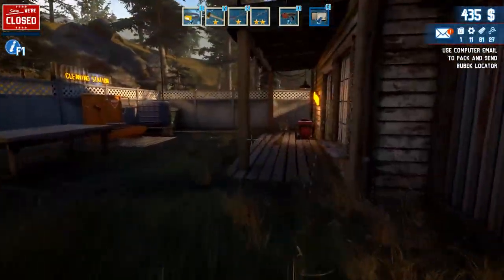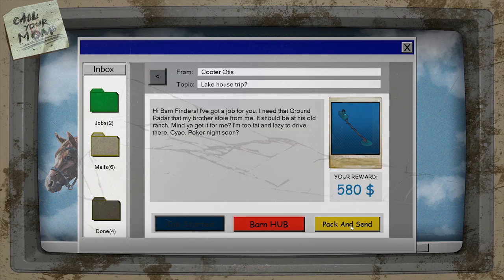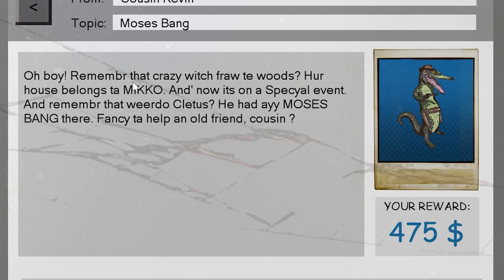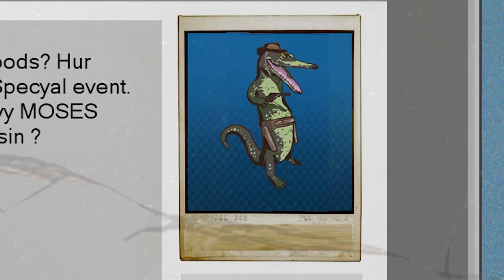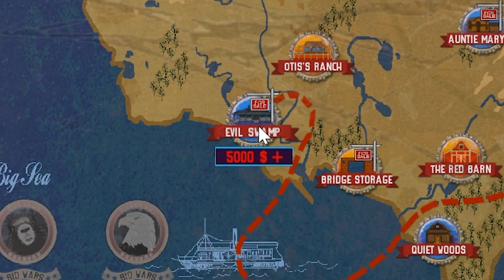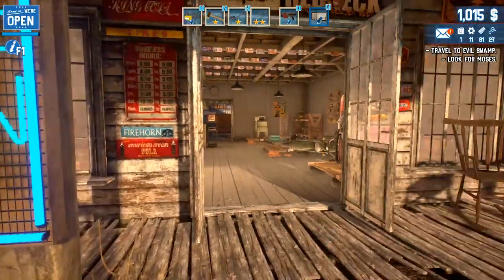All right, it's time to head home. That was certainly awesome — I didn't expect to explore an abandoned island. We found all items on the map, so that worked out really well. Let's bring everything into the storage station and get some sleep. Let's send off the Rubeck locator — or metal detector if you want to call it that — five hundred eighty dollars for that. We're getting a new job: 'Moses Bang.' Remember that crazy witch from the woods? Her house belongs to the Miko and it's on a special event. We now unlocked the Evil Swamp for five thousand dollars.